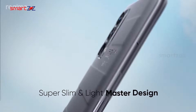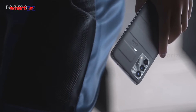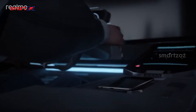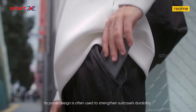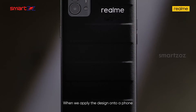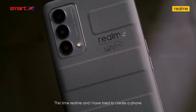Realme is almost ready to launch the successor of last year's GT Explorer Master Edition. The GT2 Explorer Master is around the corner, and we have got a ton of leaks about it before the official statement from Realme. We are going to look at all specifications floating on the internet and find out if the upcoming premium Realme phone is worth the hype.